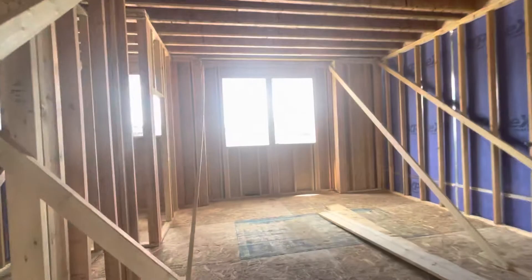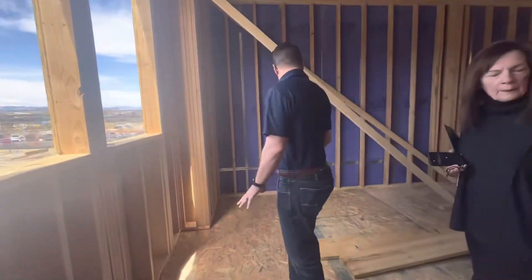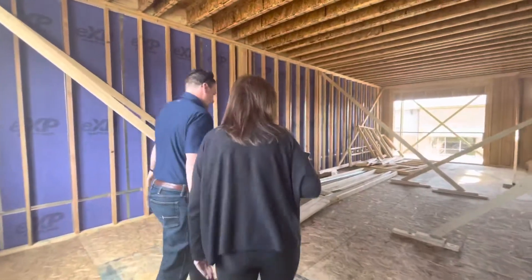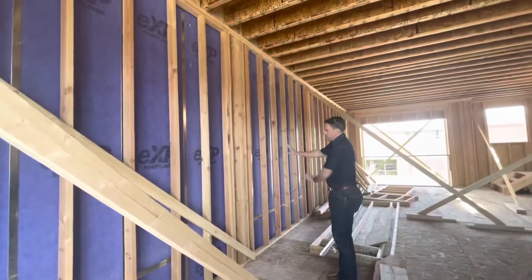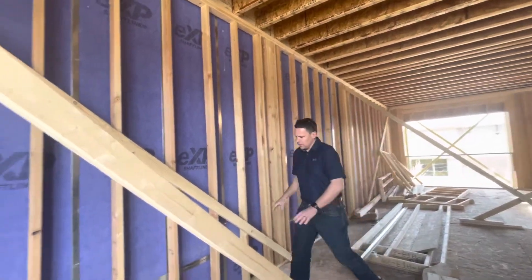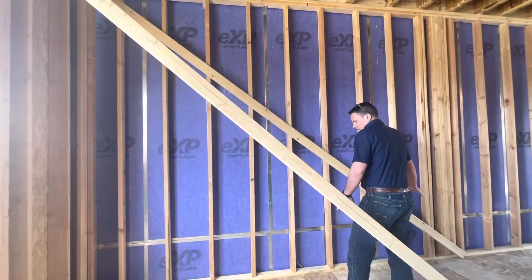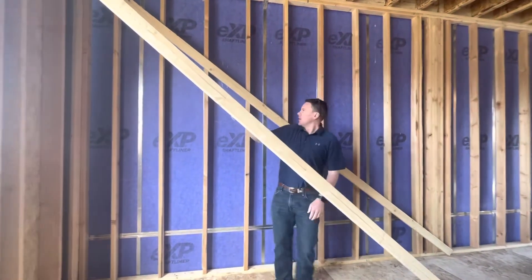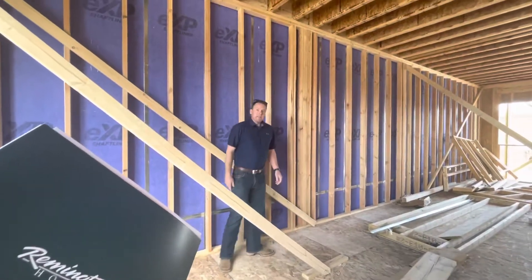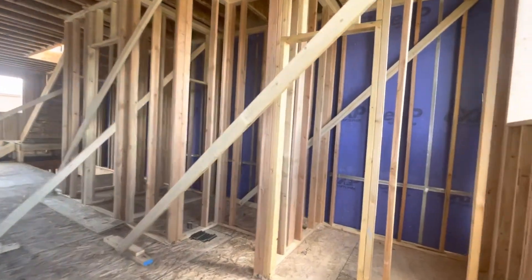Starting back here, this would be the sink area. There's a nice big window box that comes out here. Sink, dishwasher right here. This is a nine-foot island that comes about right here. Awesome — wall oven right here with the microwave above it, 36-inch gas cooktop, hood vented to the outside. Cabinets all the way around — it's a big space of cabinets.